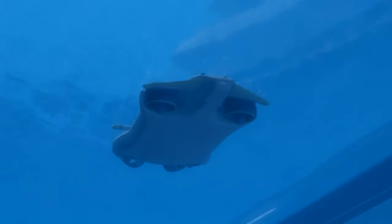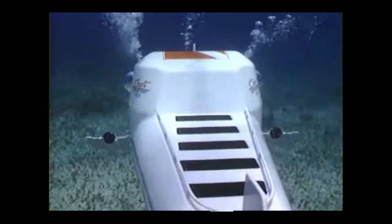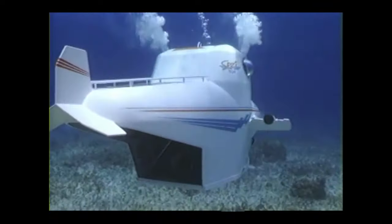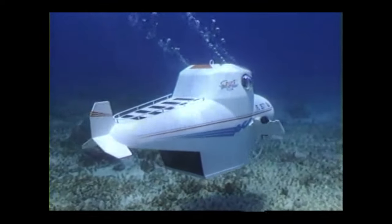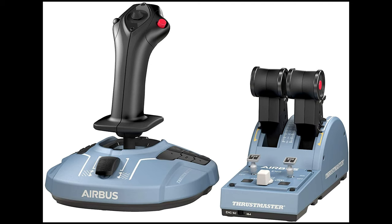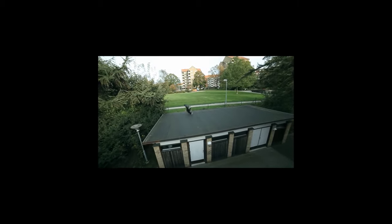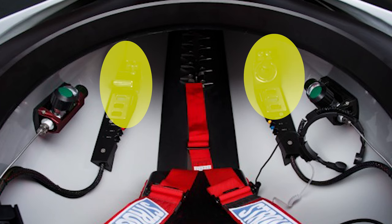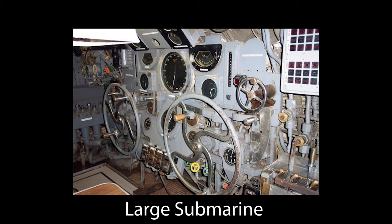This would also be the smallest sub available for purchase if it weren't for the sports sub, which we'll definitely talk about later. That's a great entry submarine because it's a lot cheaper, starting around $75,000. This one is also fairly easy to control, with a standard configuration of a joystick and a thruster to maneuver around. With so many thrusters, it's extremely agile for getting it exactly where you want it.